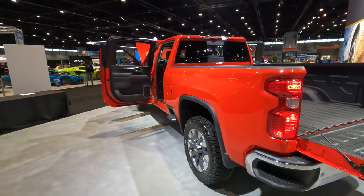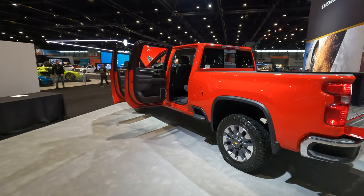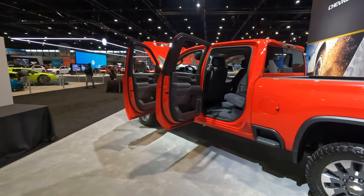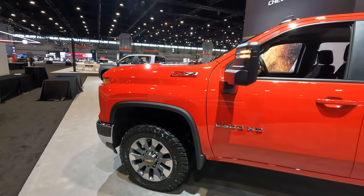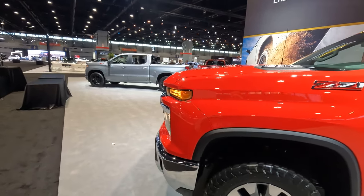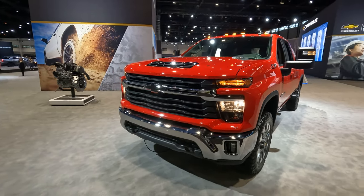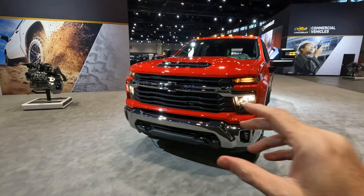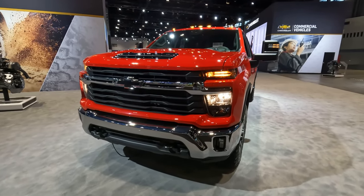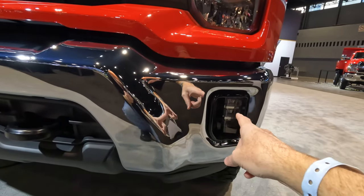There are new and improved trailering technology features to help you when it comes to hauling from point A to point B. We'll start here with the front end, as a lot of the exterior change comes right here with the redesign — the grille is more aggressive looking, and you're going to notice some differences with the bumper design.